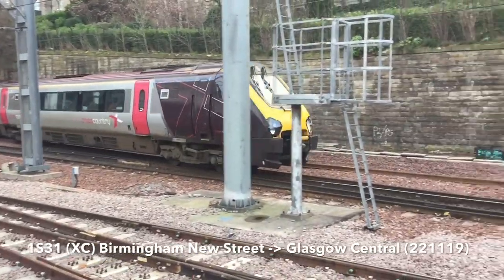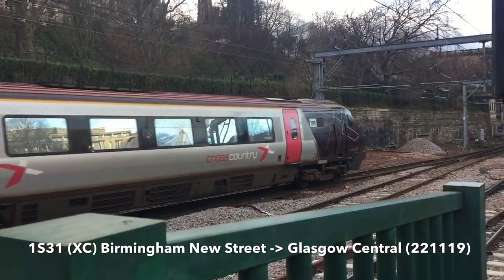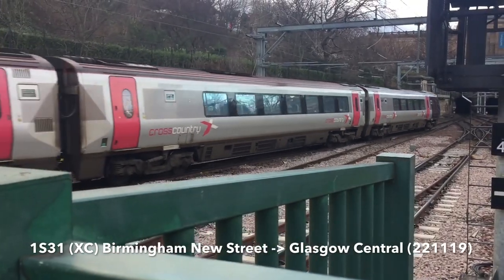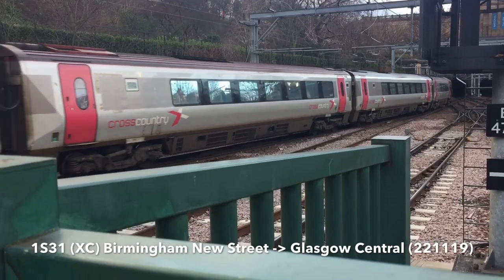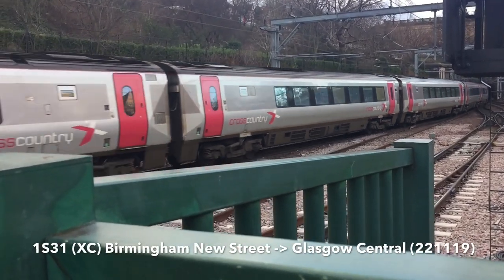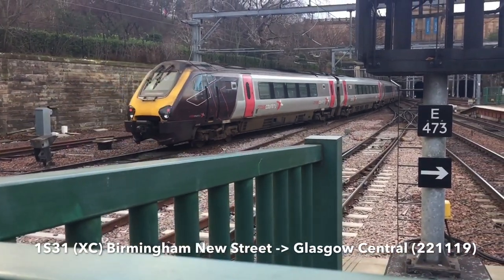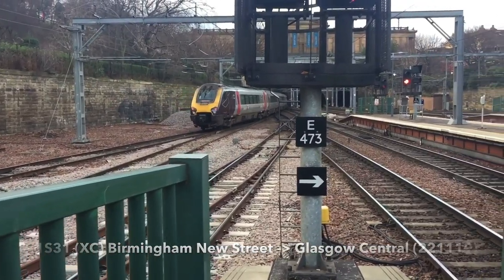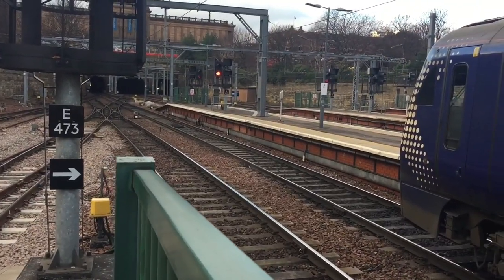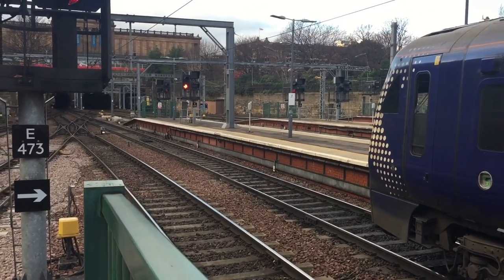Head flight now is your 11:11 cross-country service to Glasgow. That is your 11:11, 1 Sierra 31, running one minute late. Arriving in now is your 2 Juliet 72, ScotRail service from Glasgow Queen Street.